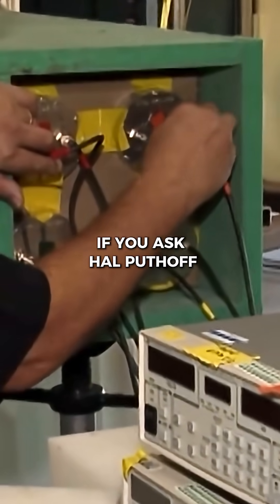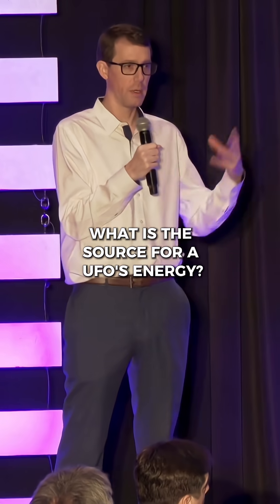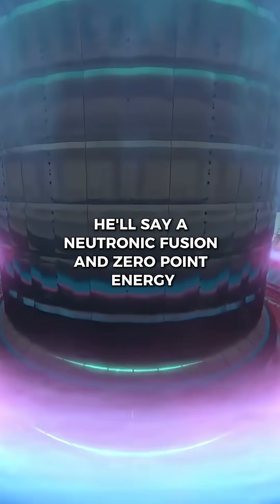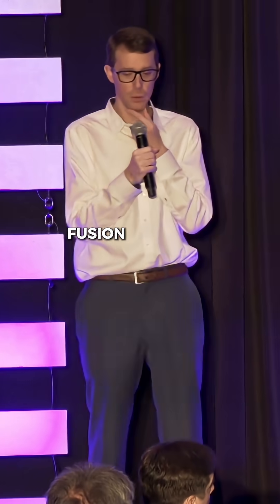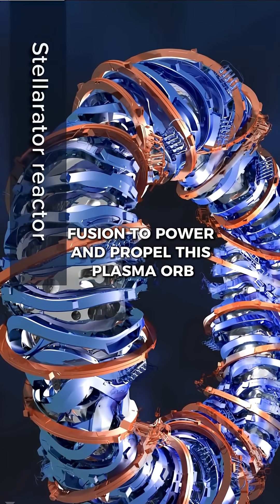If you ask Hal Puthoff what is the source for a UFO's energy, he'll say aneutronic fusion and zero-point energy. And right here, we've got this document saying we're going to use aneutronic dense plasma focus fusion to power and propel this plasma orb.